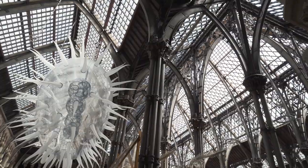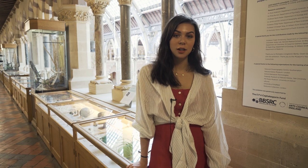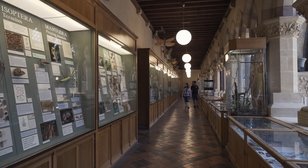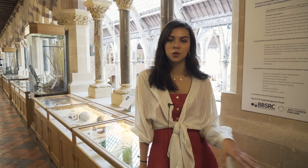Right now we're in the Natural History Museum. This is where I have lectures for cells and genes, organisms, and the ecology and evolution course. Alongside that we also have lab work and field work, as well as tutorials with written essays, and that comprises most of the first year biology course.